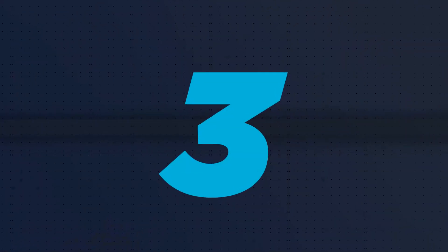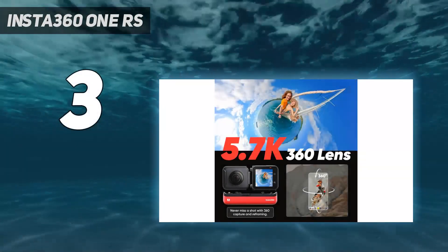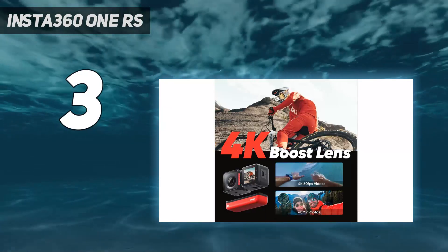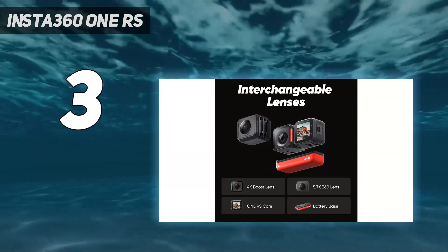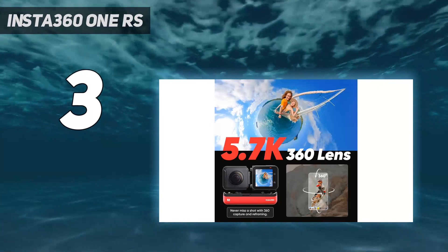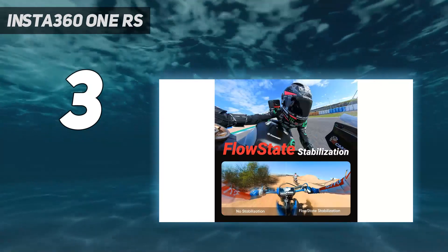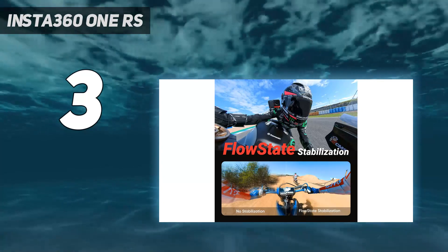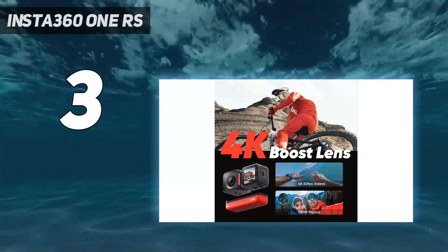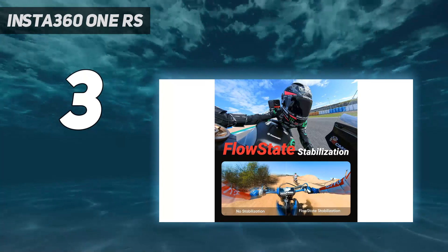At number 3: the Insta360 ONE RS. For those looking for a 360 camera with more of a traditional action camera design, the Insta360 ONE RS is your best bet. Like its predecessor, the Insta360 ONE R, this innovative camera has a modular design that lets you swap out its 360 lens for a wide-angle 4K camera or a camera with a 1-inch sensor. What's more, the camera has some other pretty cool features, including video stabilization and a comprehensive app that has a lot of powerful editing tools.